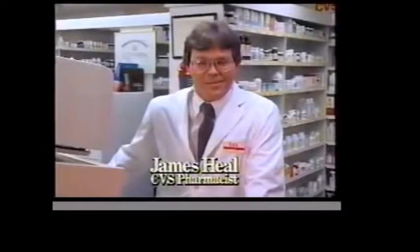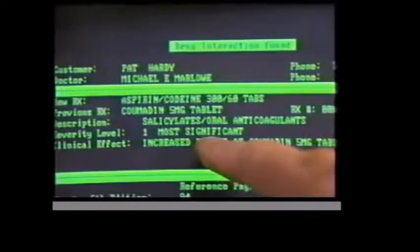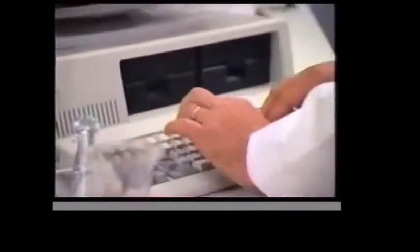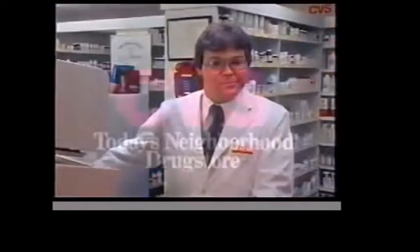The CVS pharmacy computer has enabled me as a pharmacist to provide better service. The computer allows me to get to know people more because I spend almost no time on paperwork. We have a backup system for drug interactions and drug allergies that we never had before. It allows us to help provide better care and better service to the customers. And that's the whole idea behind the CVS pharmacy computer. Today's neighborhood drugstore is CVS.